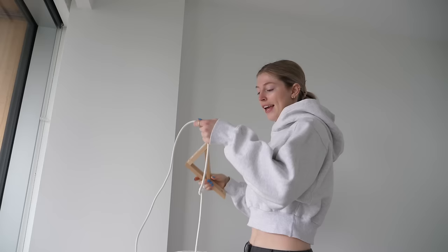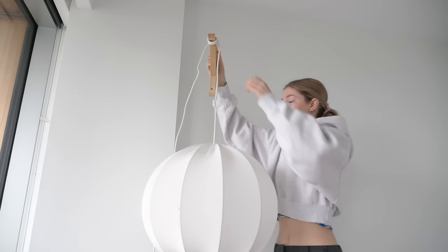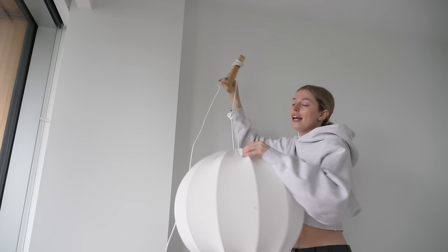Here's my plan. I have this wall bracket — I usually use it for my plants, but not this time. I'm going to attach it right here and then wrap this around it a good amount of times until it holds the light like this.